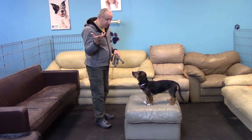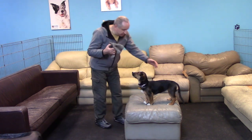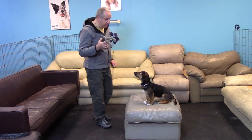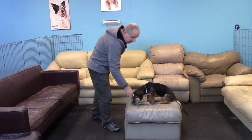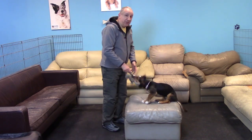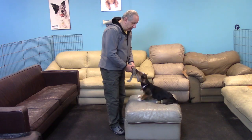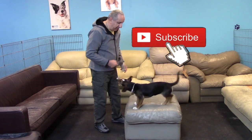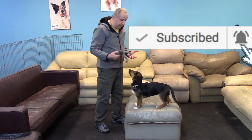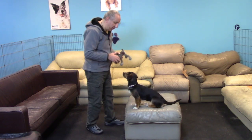Nothing happens right away, so I know she's thinking about what to do — boom, she sat! Good sit! And I reward her with the toy. Again — so instead of using treats to reward, what I'm doing is interacting with her. She's learning: if I sit, this human is going to interact with me.